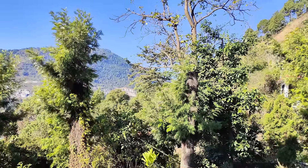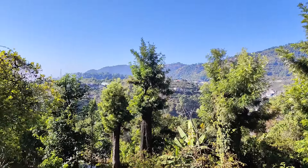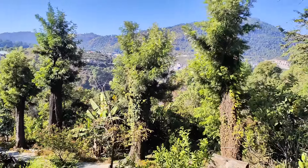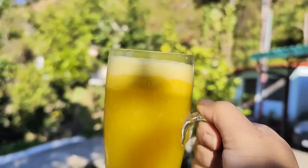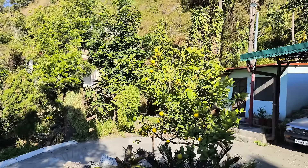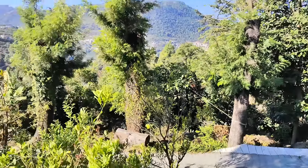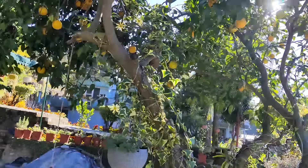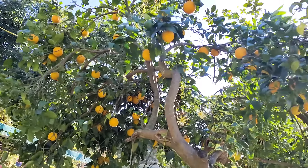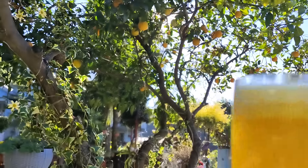Good morning! That's the beautiful view from Bheemtal — it's a lovely, wonderful, nice and sunny morning. This is my fresh juice. There are a lot of amazing tangerine trees here, and this juice is made from freshly plucked fruits. Just look at the tangerines over here — they are so amazing and I'm enjoying this fresh juice.